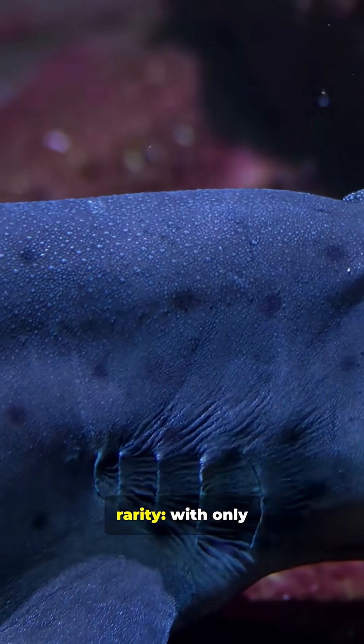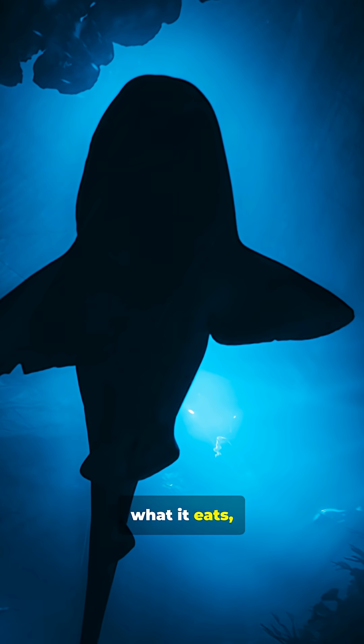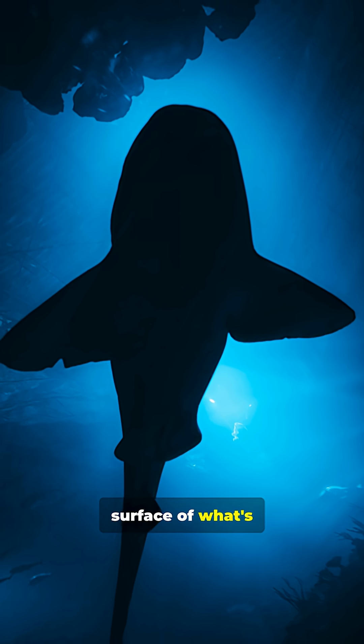What makes it even stranger is its rarity. With only two ever found, researchers know almost nothing about how it lives, what it eats, or how it hunts. It's a living mystery from the deep sea, proof that we've barely scratched the surface of what's out there.